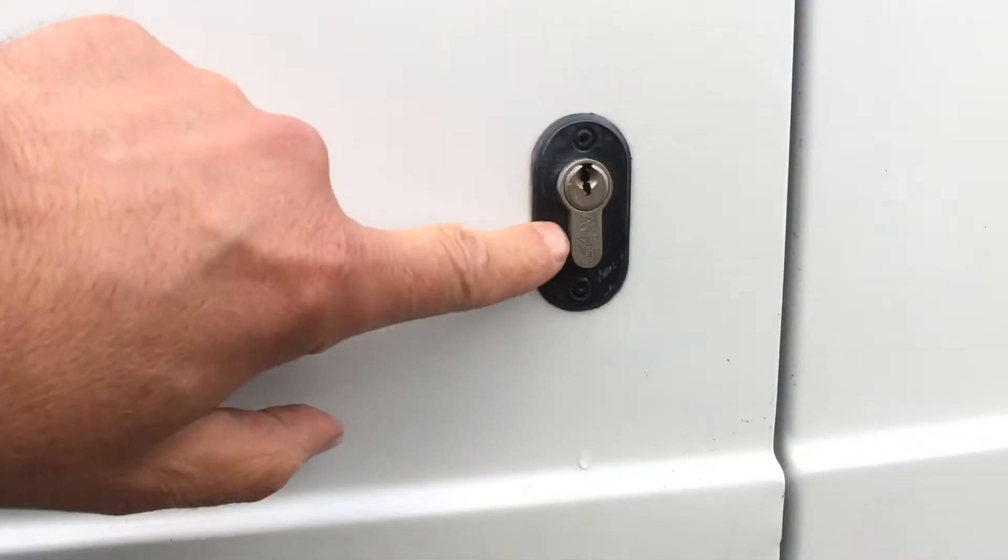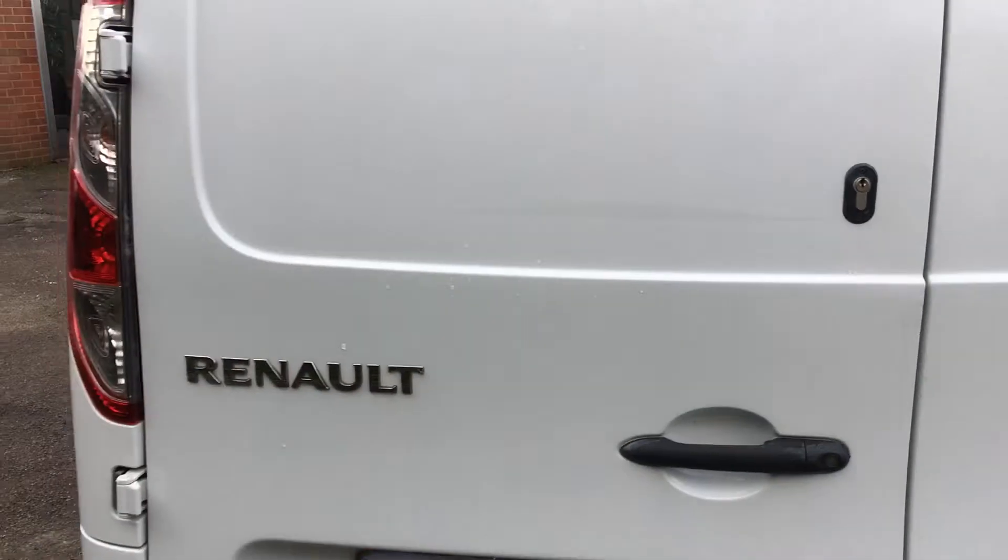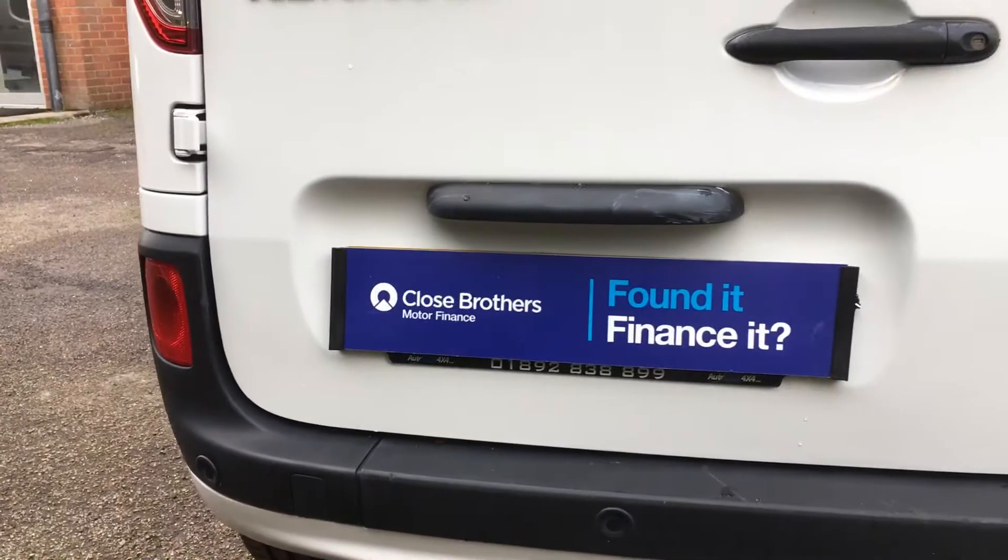Hello and welcome to this walk around video for this 2017 Renault Kangoo 1.5 DCI Maxi Business Plus. It's actually quite light at 61,000 miles. I've got to look around here to give you an idea of the general condition. I think it's a nice clean van — I'll point out a couple of the extras that you find on this particular model. Let's start off with the passenger side and work our way round.